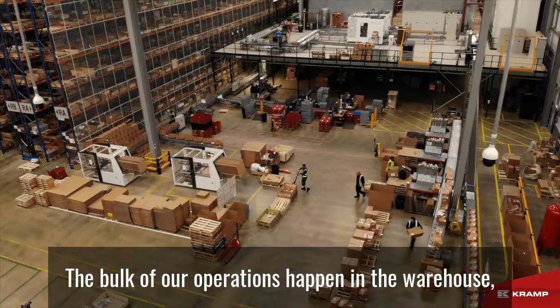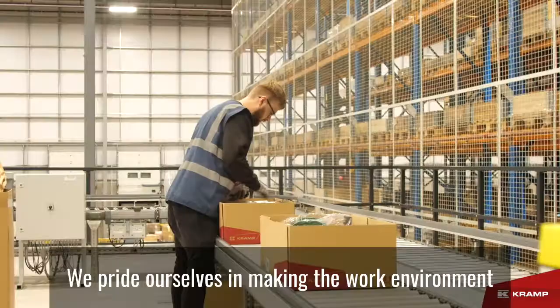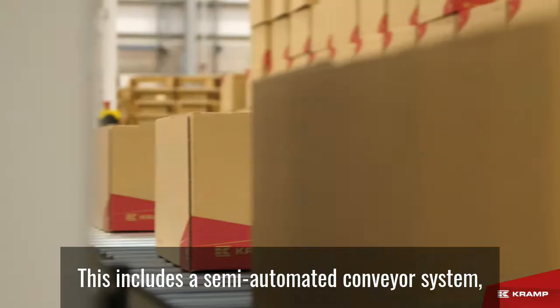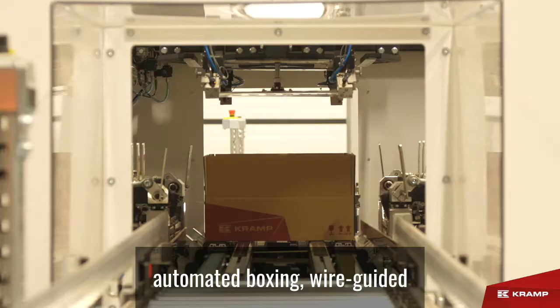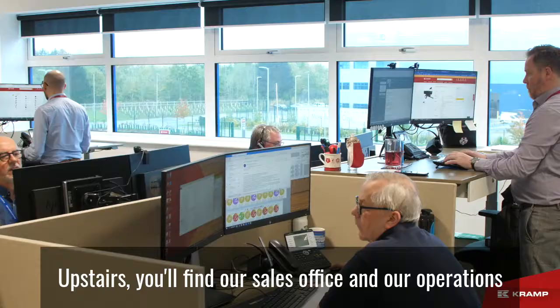The bulk of our operations happen in the warehouse amongst our three floors of spare parts. We pride ourselves in making the work environment as safe and productive as possible, and we've heavily invested in systems to make this so. This includes a semi-automated conveyor system, automated boxing, wire-guided forklifts and much more.